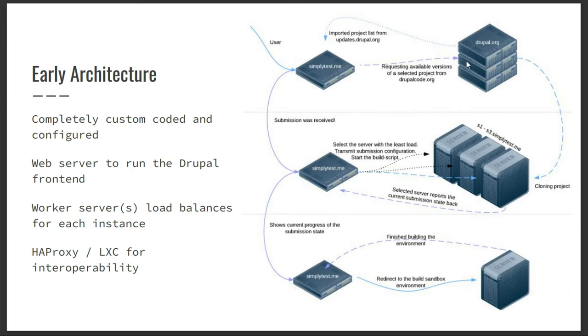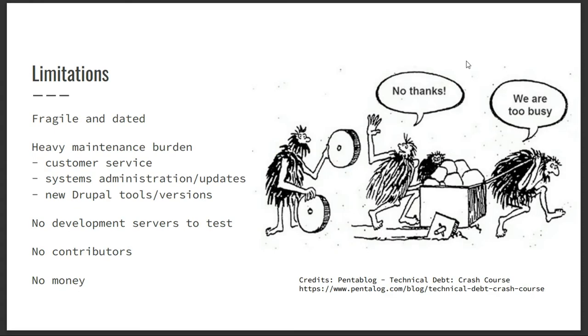But times change. As the system went on, the technology space evolved — cloud computing, virtualization, containers, Docker, Docker Hub all came about, including the DevOps movement. Simply Test Me became very fragile and very dated by the time Adam took it over. Systems hadn't been updated, new versions of Drupal hadn't been installed, lots of bugs and problems. It had an extremely heavy maintenance burden — bare metal servers that hadn't been updated in years were going down all the time, logs were filling up.